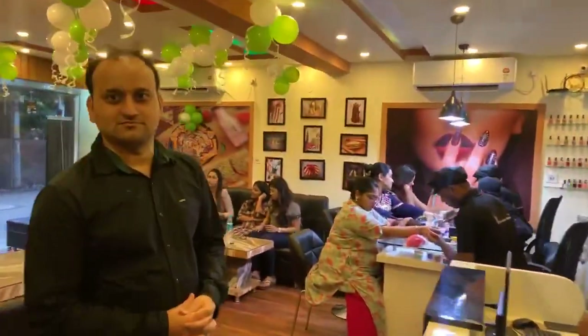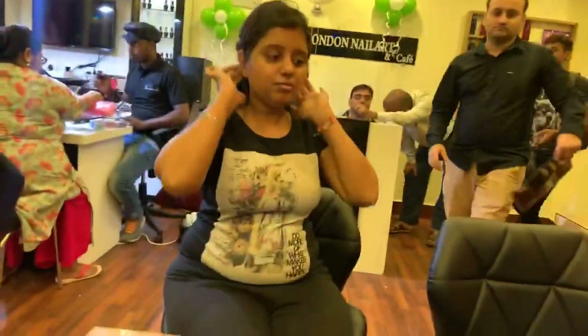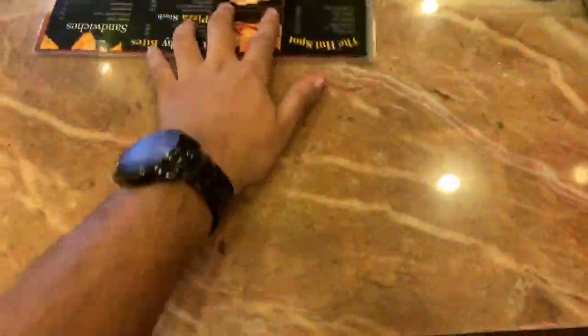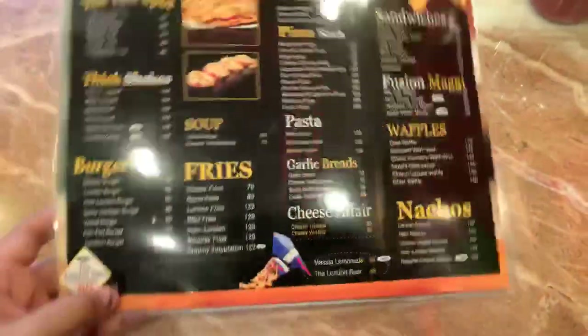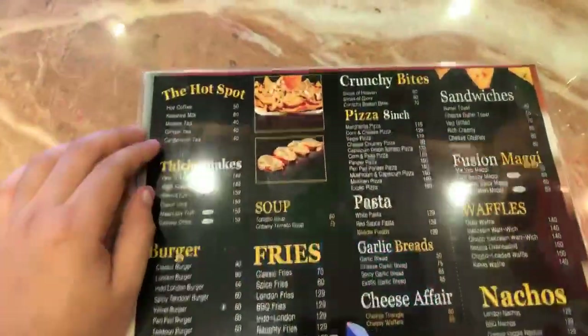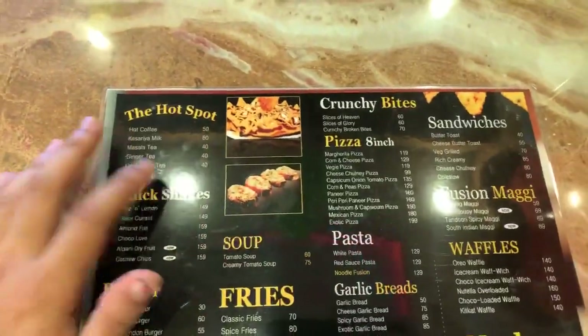Let's grab a seat and discuss the menu before we go to the nail art section. Can I have a menu? This is the menu — and that's the nail art menu, we'll come to that. This is the full menu. The prices have been kept pretty reasonable, with coffee starting from 50 rupees.